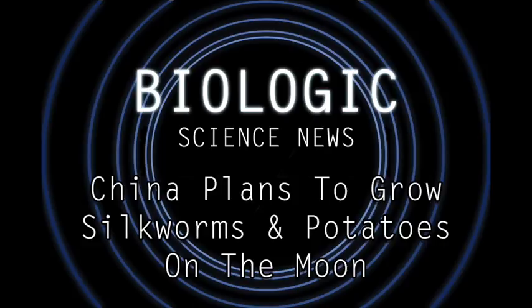Anyway, it'll be really interesting to see how this pans out. Potatoes and Arabidopsis are pretty easy plants to grow, but the moon is a weird environment. Seeing how plants and insects grow in this gravity environment and this temperature environment could provide valuable insights into how well humans will be able to adapt to life in a potential future moon habitat.